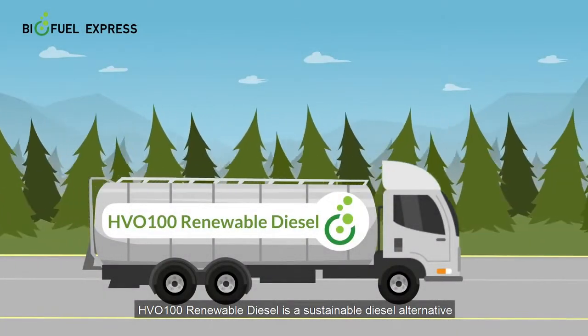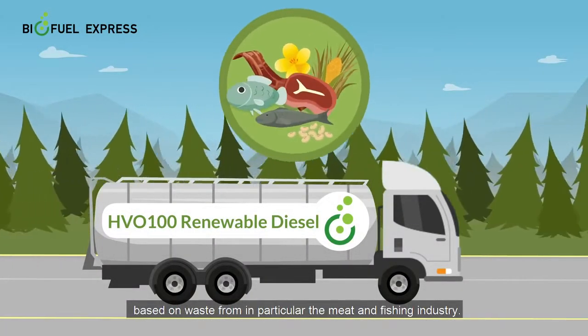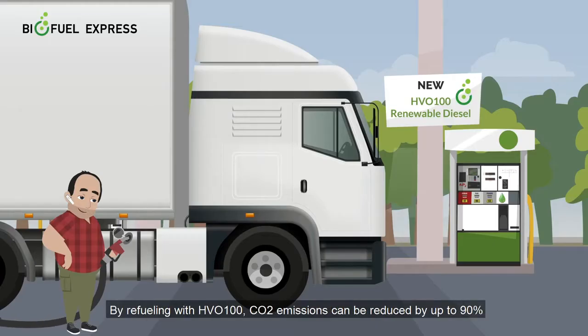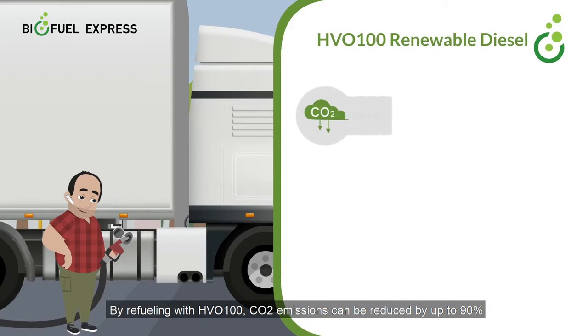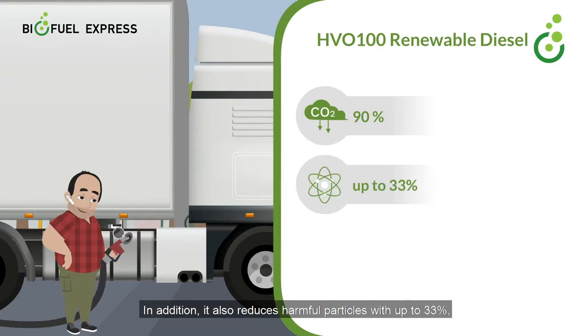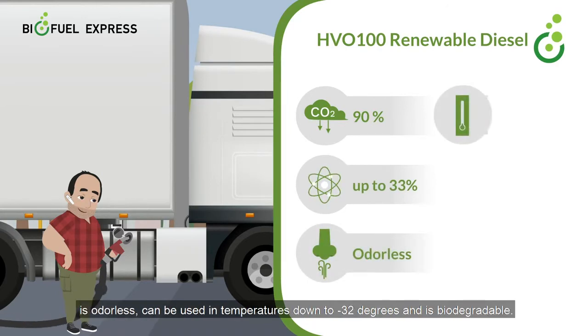HVO100 Renewable Diesel is a sustainable diesel alternative based on waste from, in particular, the meat and fishing industry. By refueling with HVO100, CO2 emissions can be reduced by up to 90% compared to regular diesel. In addition, it also reduces harmful particles by up to 33%, is odourless, can be used in temperatures down to minus 32 degrees, and is biodegradable.